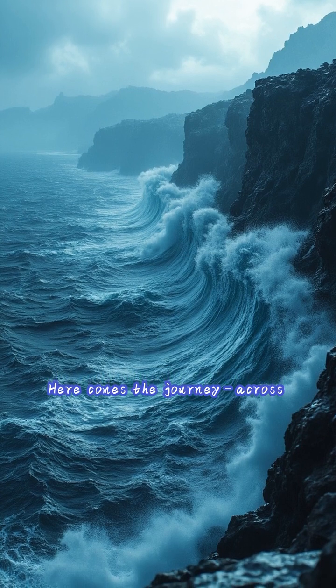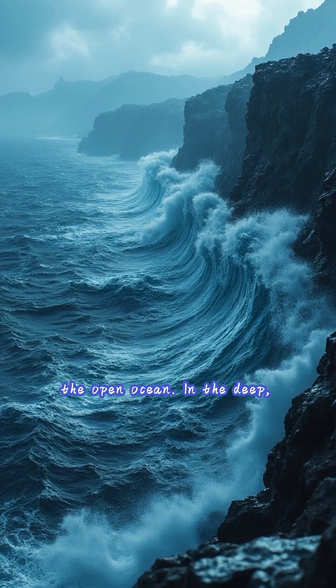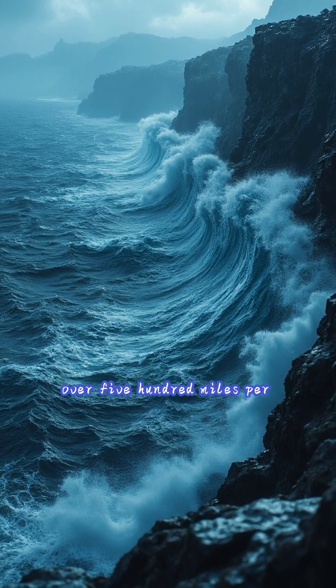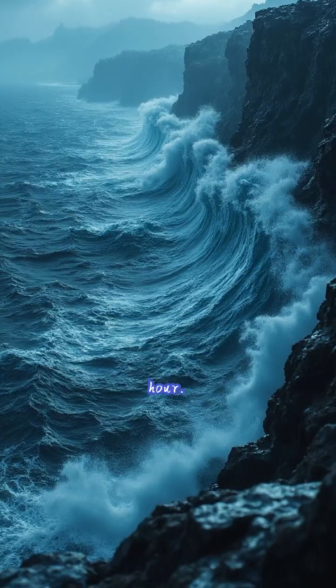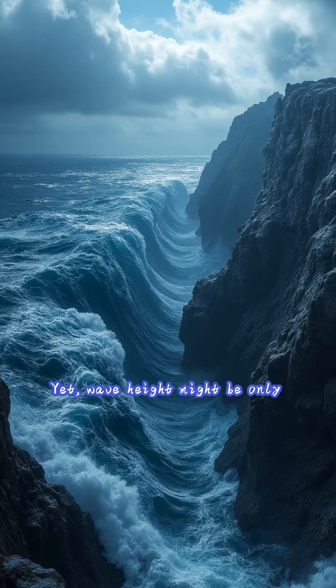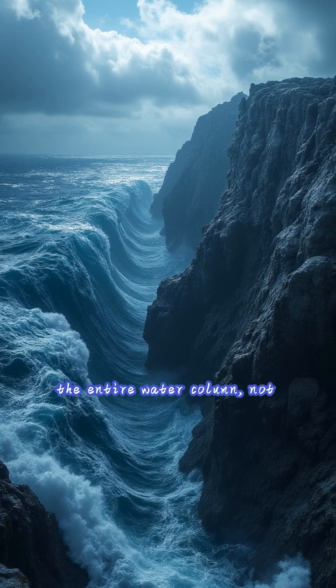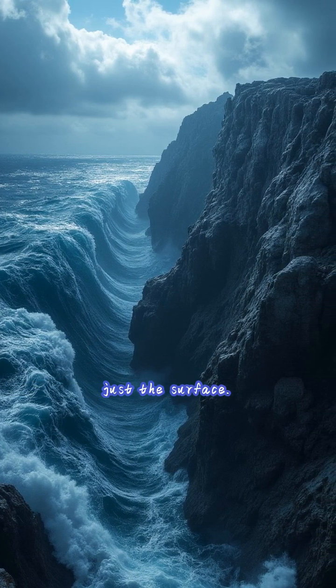Here comes the journey across the open ocean. In the deep, open ocean, a tsunami travels incredibly fast — sometimes over 500 miles per hour. Yet wave height might be only a few feet, undetectable to ships. Energy spreads through the entire water column, not just the surface.